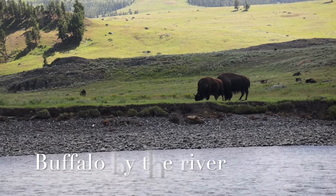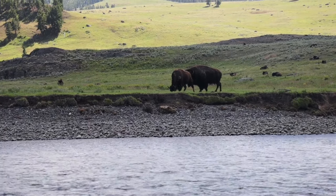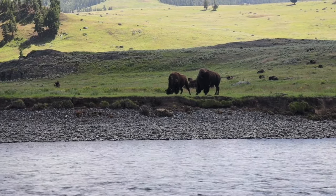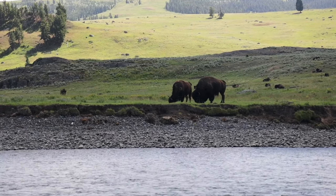I also liked that in Lamar there was a path you could take down to a river area where the buffalo were on the other side. There was a good-sized river between us, but you could hear them snorting and snorling — quite interesting. To recap: for animals, be ready on the side of the road, and also visit Lamar and Hayden valleys where you're more likely to see good wildlife.